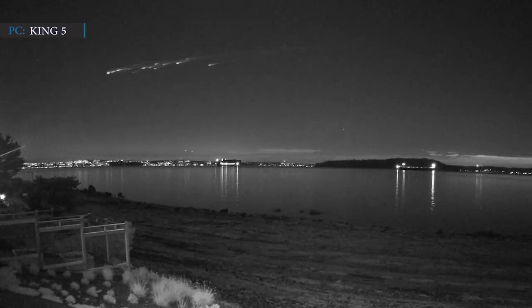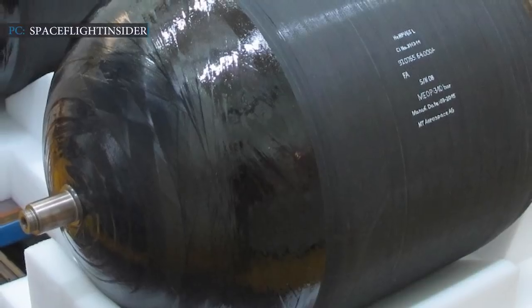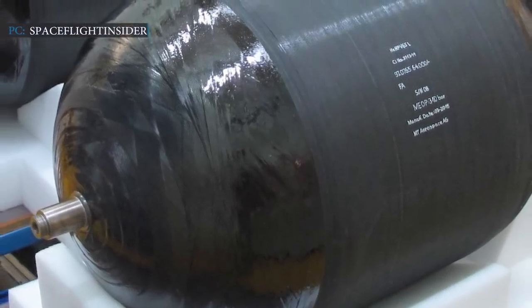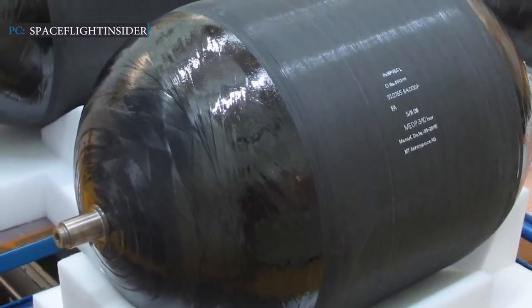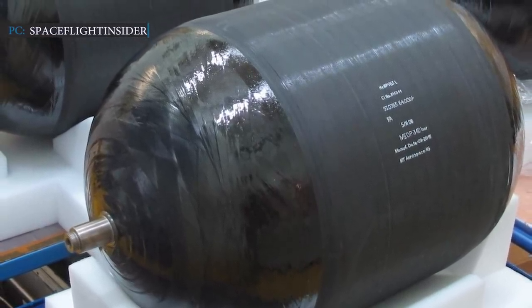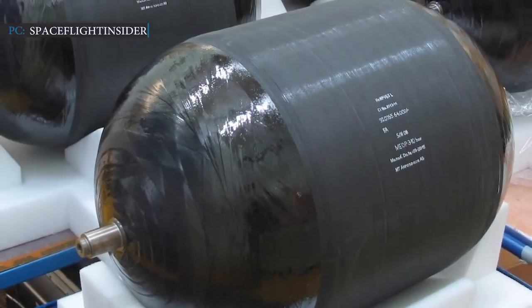Of course, we didn't have a protocol for this, so we just erred on the side of returning someone's property to them, Foreman stated. A COPV is a part of Falcon 9's second stage which stores helium at pressures of nearly 6,000 PSI, and it pressurizes the second stage's large tanks of propellant.